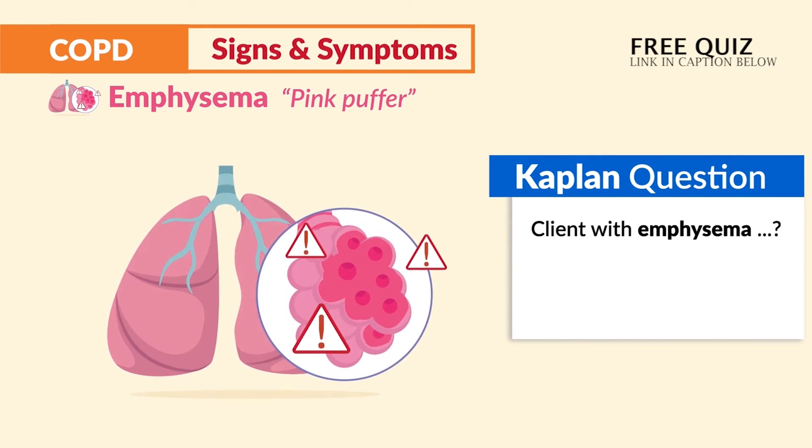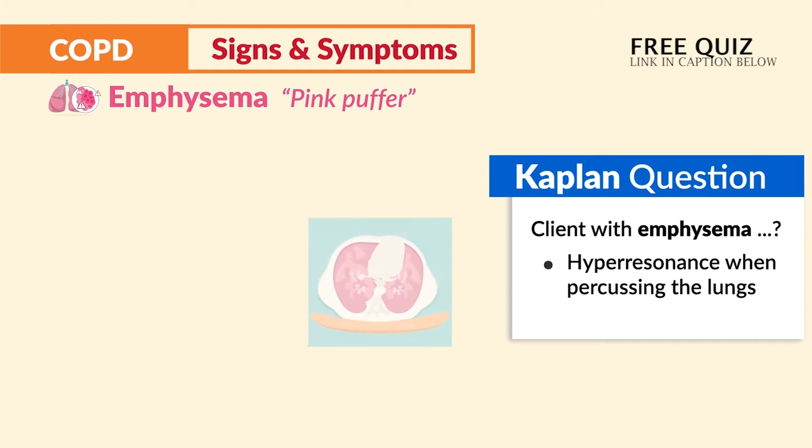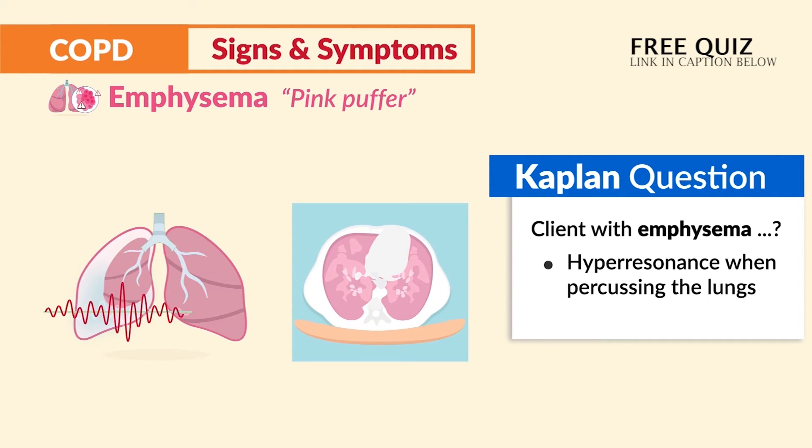When a client has emphysema, you'll find hyperresonance when percussing the lungs — think high air trapping for hyperresonance.